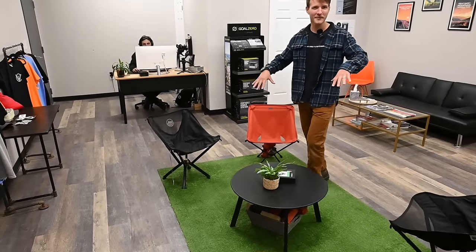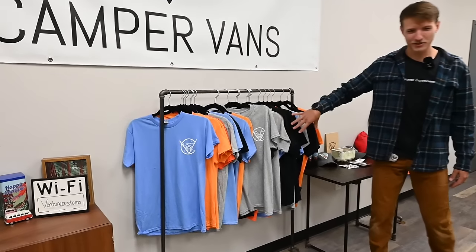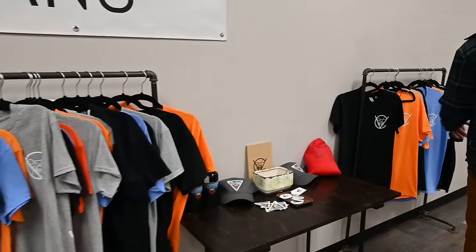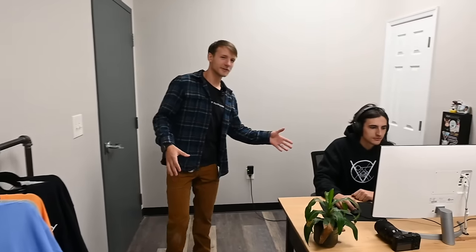This is our office. We've got a cool little camping spot that people can chill at and hang out while they're waiting. There's a cool map with pin points over there showing where all our customers are from. Some merch — you can buy a shirt and get a van for free, or one or the other.